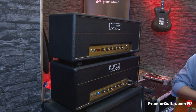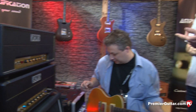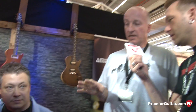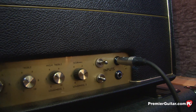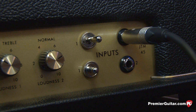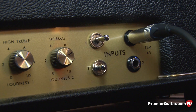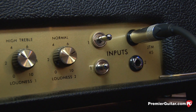Four 12AX7s. Exactly. So in a standard super lead you would have four inputs, but you have two toggles in their place. Tell us about those. The two inputs are a little bit different in gain structure. So if you have a guitar that needs more gain, you have one input. If you have a powerful output — humbucker stuff — you can put it into the other input. So you are flexible in the options.